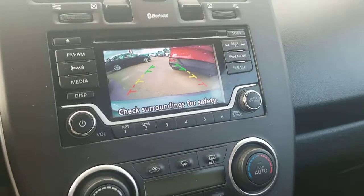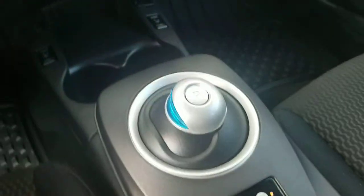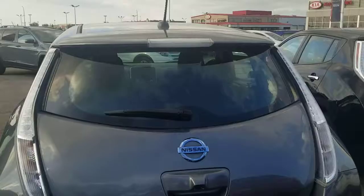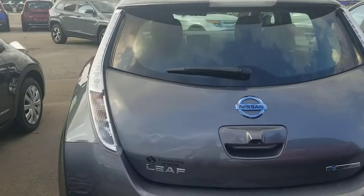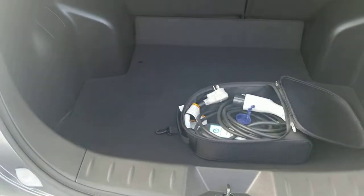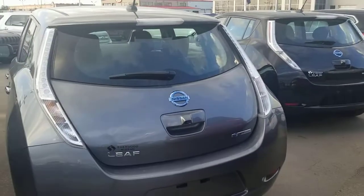The front seats are heated. This one does have a backup camera. That's how the rear seats look, and there are LED lights in the back too. And that's how the trunk space looks like. I hope you liked my quick video.